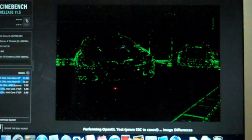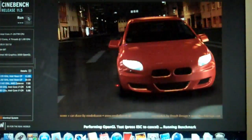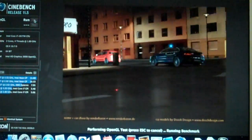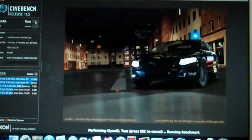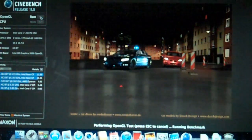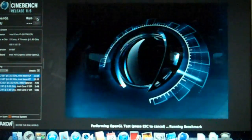I can see a nice backlit keyboard there. There are a few stalls, a couple of hiccups. That looks about 10 frames a second, something like that — maybe 10 or 11. We got 10.2.